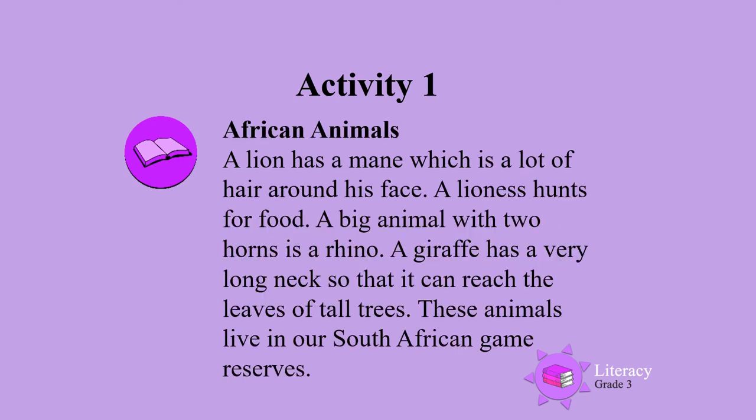A lion has a mane, which has a lot of hair around his face. A lioness hunts for food. A big animal with two horns is a rhino.